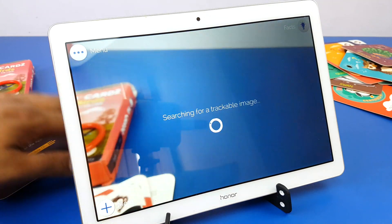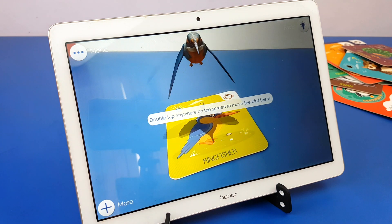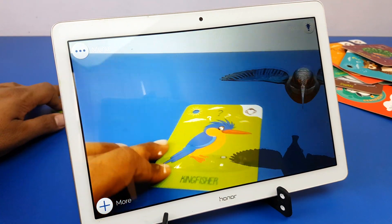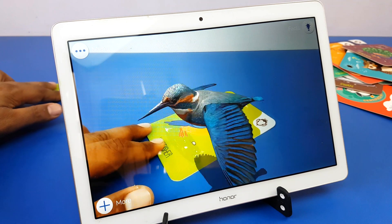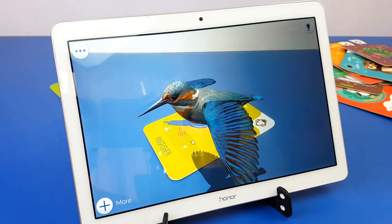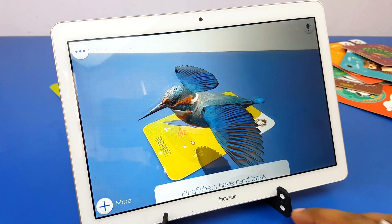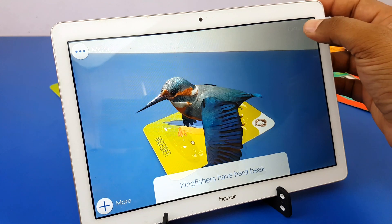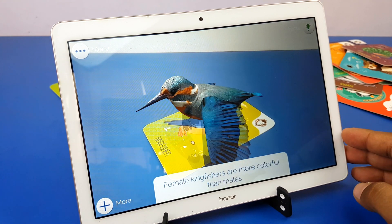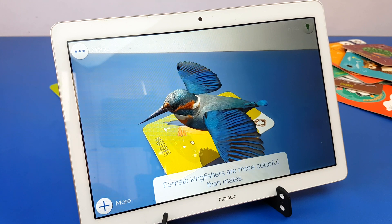Now let's put all the cards one by one. Kingfisher — double tap anywhere on the screen to move the bird there. Kingfishers have hard beaks. Click here to know about the Kingfisher. Female Kingfishers are more colorful than males.